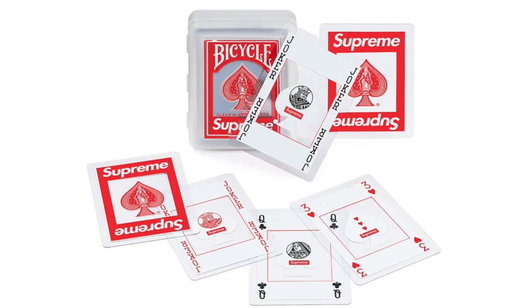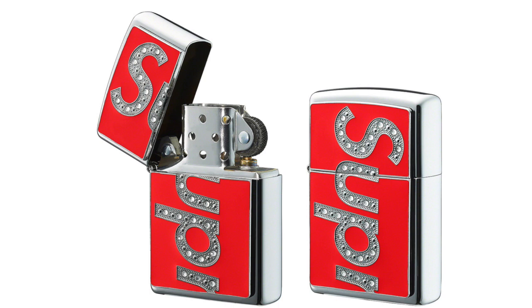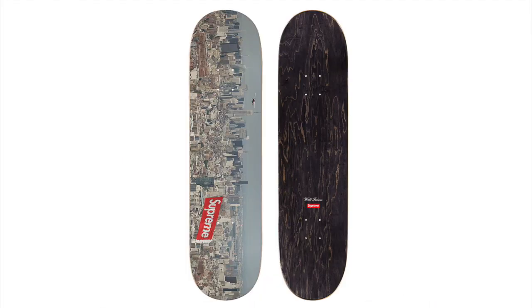Next up we got the Supreme Bicycle clear playing cards. These are really nice — it's a cool collectible to have around the house, maybe when you're playing poker. It's a cool item and should resell for some money as well. The Supreme Swarovski Zippo Lighter should definitely do pretty good, but it'll probably have a super expensive retail price. It might be like $100 plus and only resell for around $200, so I would actually probably stay away from it.